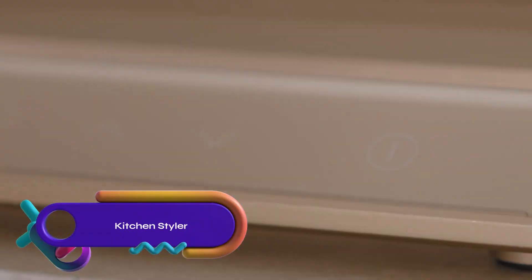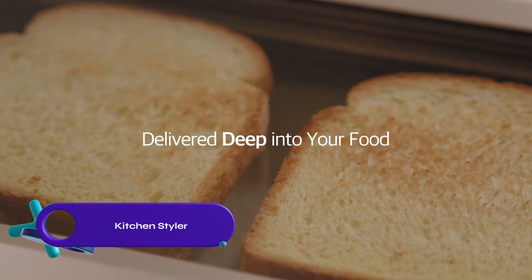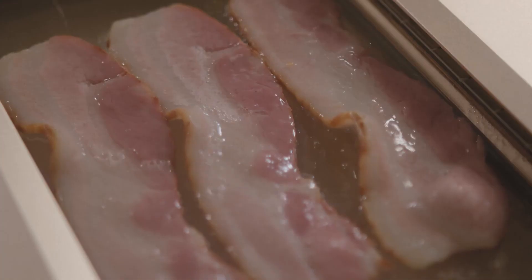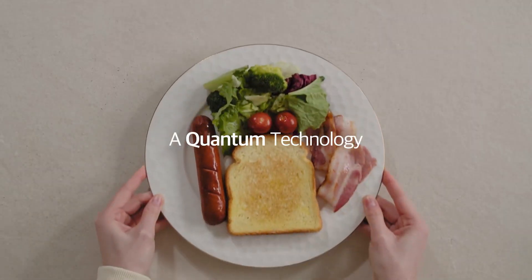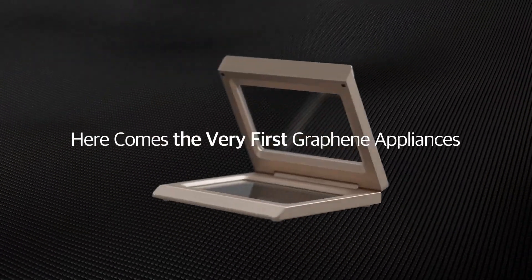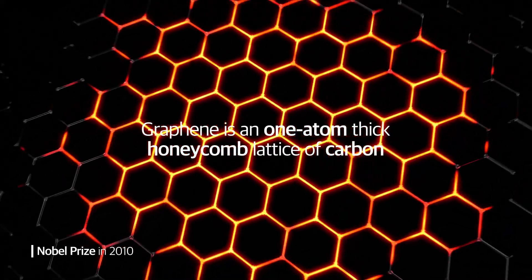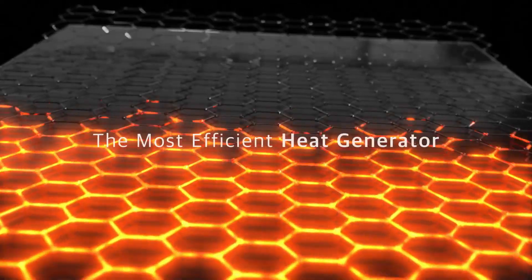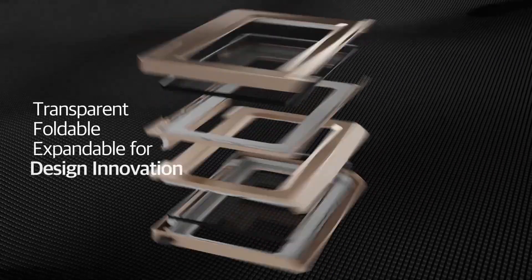Introducing the Kitchen Styler, a groundbreaking cooking appliance powered solely by graphene for efficient and even heating, emitting no harmful substances. Already surpassing its crowdfunding goal, the Kitchen Styler aims to be available for purchase in early 2024. With its stylish design, ease of use, and easy cleaning, it promises to revolutionize cooking.